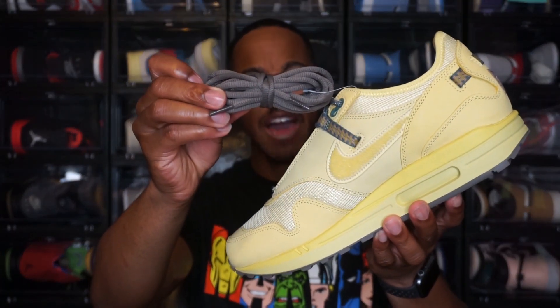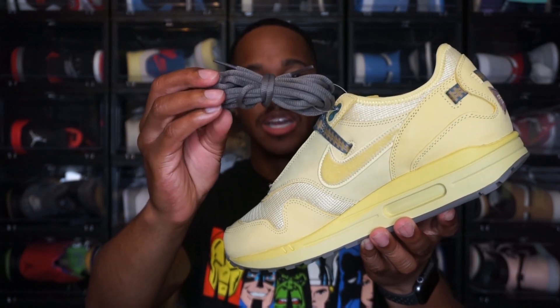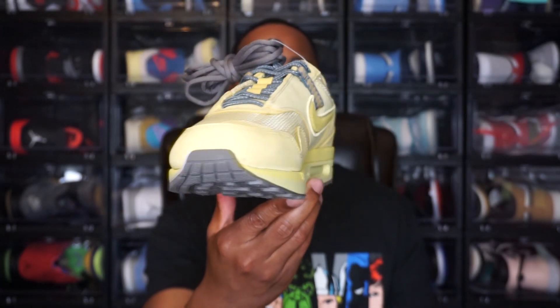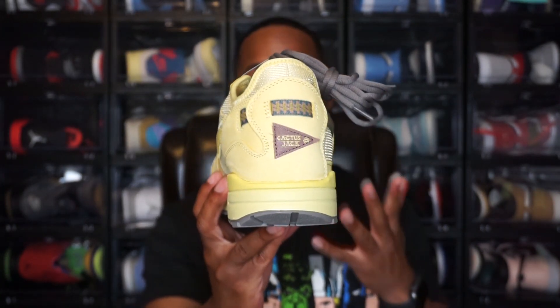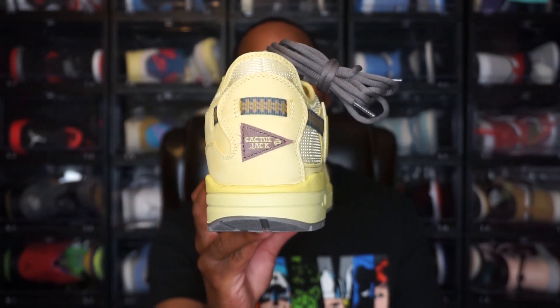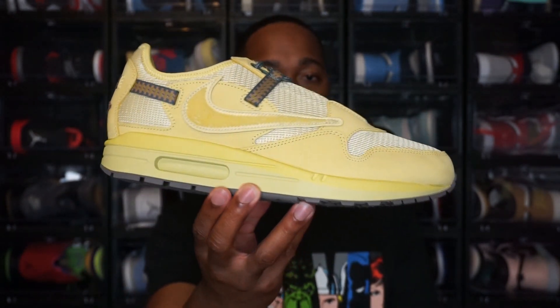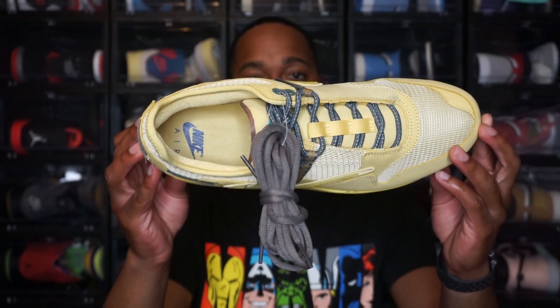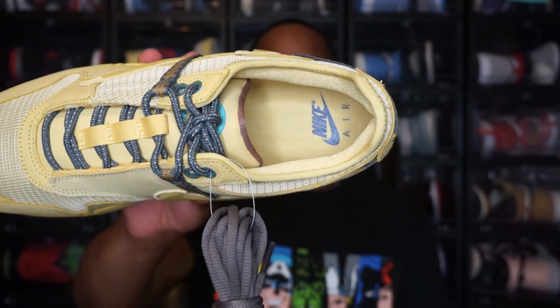Jumping to the other shoe real quick. Starting with the laces — you do have these gray laces with these. Honestly, I would probably just stick with the laces already in the shoe, but I don't think the gray would look bad either — they both will look good. One of the differences on this shoe is on the back — you do have the pennant again, but it has Cactus Jack instead of Nike, which is on the other shoe. A little subtle difference on the back. The insole on this one also has Nike Air written on it instead of Cactus Jack, like the other shoe does. Some small differences between the two shoes, but nothing too crazy.